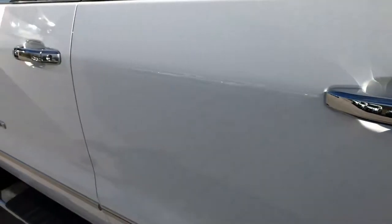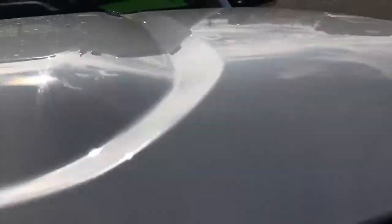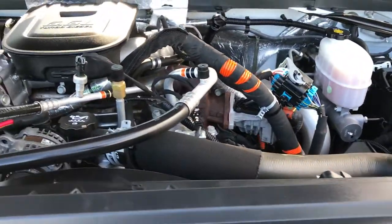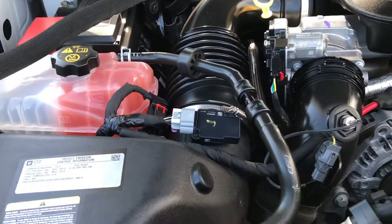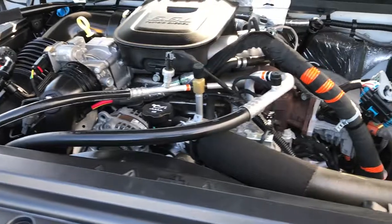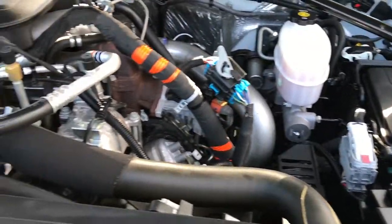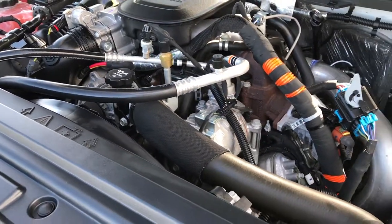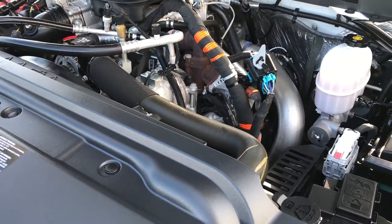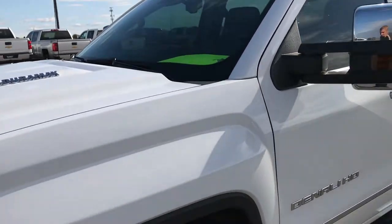Very, very nice truck inside and out — highly recommended from a quality and condition standpoint. If you watch my videos, you'll know I don't say that about every truck, but the ones I think are very nice and very clean, I definitely do, and this is one of those. Engine bay is very clean. Runs very smooth. This truck has been fully safetied and inspected by our service shop. It has a fresh oil and filter change, all fluids checked and topped off. This truck has been gone through mechanically 100% and is 100% ready to go.